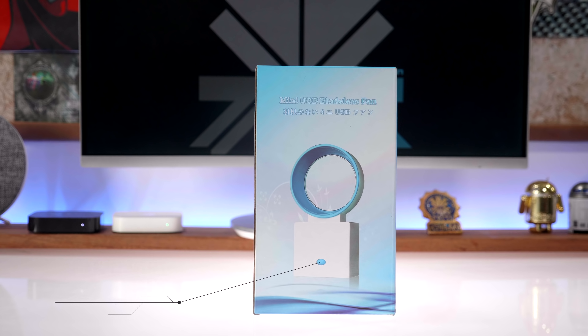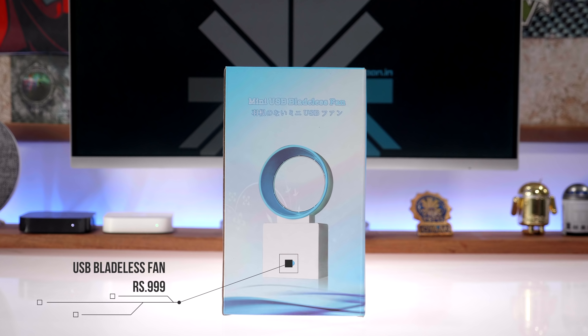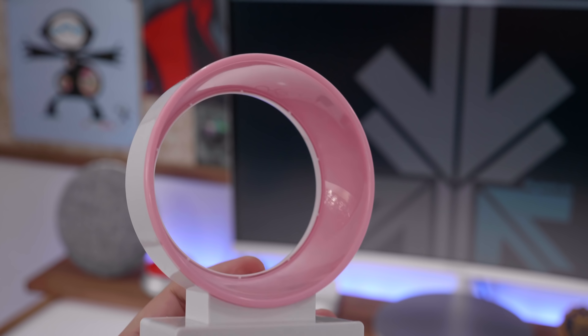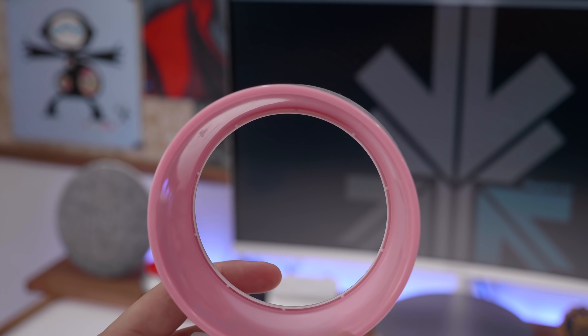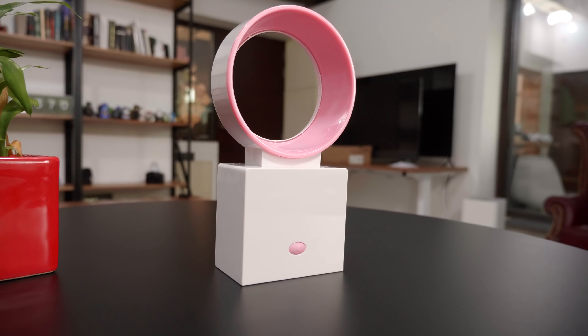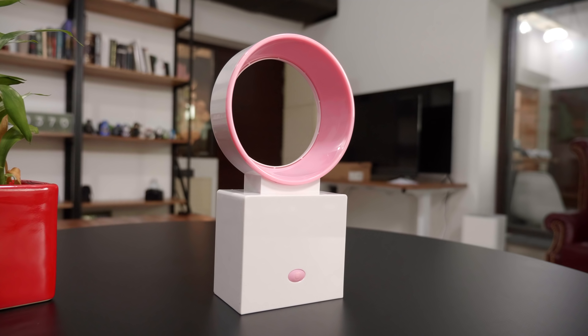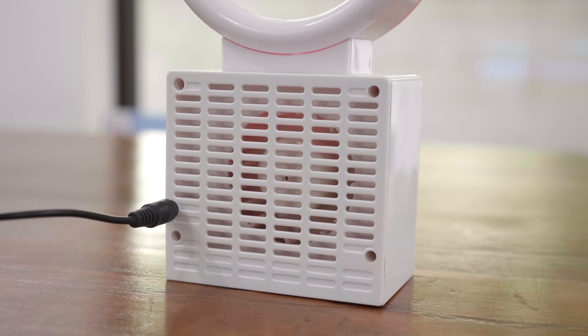The next product on our list, also to fight off the heat on your desk, is a USB powered bladeless fan. Costing under a thousand rupees, these bladeless fans are quite incredible because they are not only safe — you can pop your hand right through the air source — but this one is also powered by a battery so you can charge it up using a standard USB port or run it directly from a USB source.